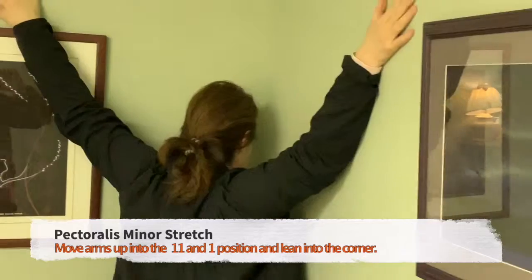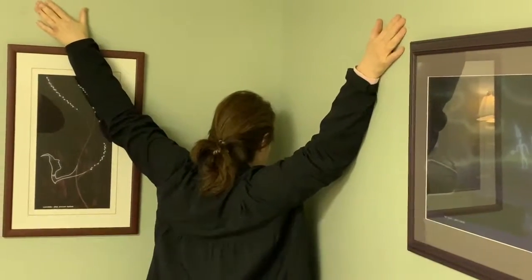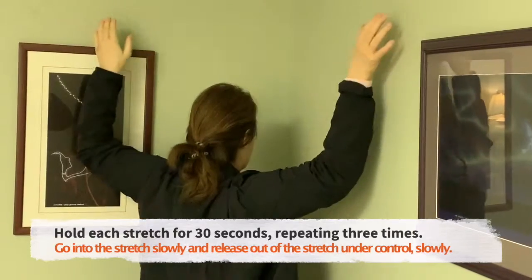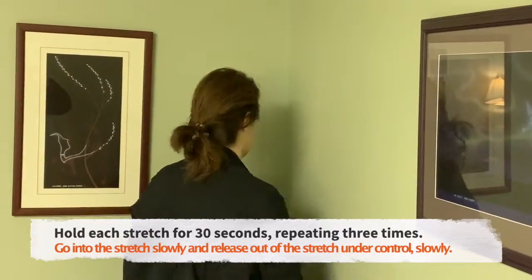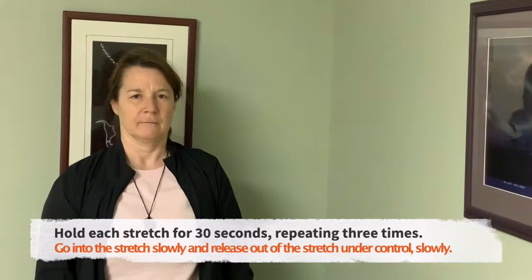You should feel a slightly different angle coming through the pec muscles. Again, holding that for 30 seconds and slowly coming out, repeating each of the stretches three times to try and alleviate those pec muscles, which will take some pressure off of the upper back region.